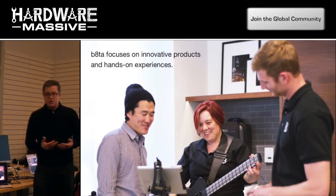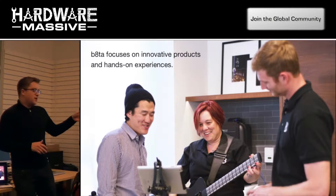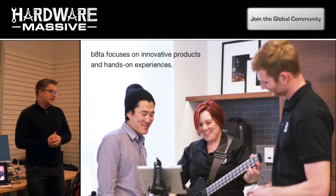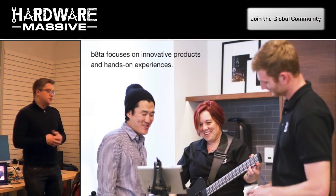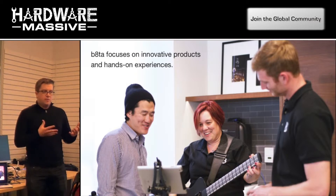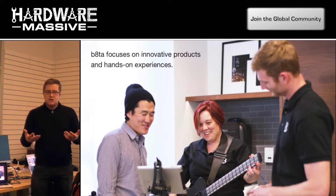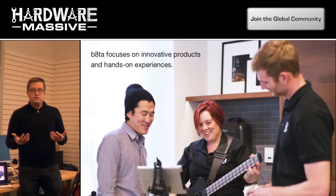We focus on innovative products and hands-on experiences. This photo shows the GM of our Palo Alto store trying out an innovative product that someone brought into the store for her to experience. That's really what we believe — as I mentioned in the data earlier, people prefer trying products hands-on and actually experiencing them, and we want to make sure our stores are facilitating that.